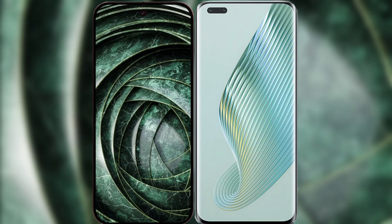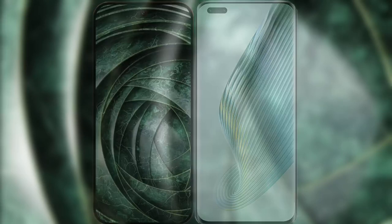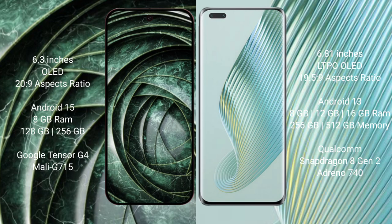I will compare the new Google Pixel 9a with Honor Magic 5 Pro. Google Pixel 9a has a 6.3-inch OLED display with an aspect ratio of 20:9. Honor Magic 5 Pro has a 6.81-inch LTPO OLED display with an aspect ratio of 19.5:9.